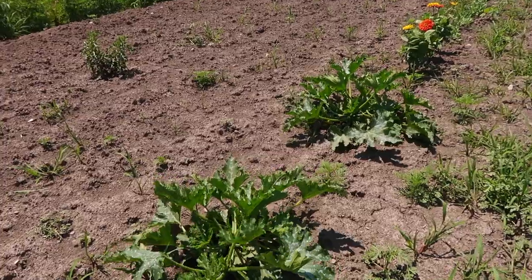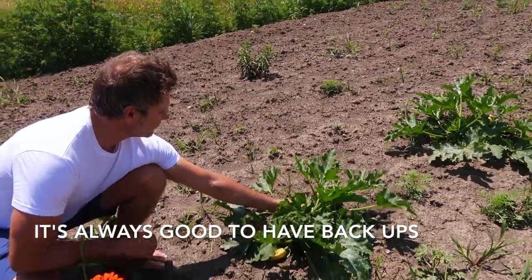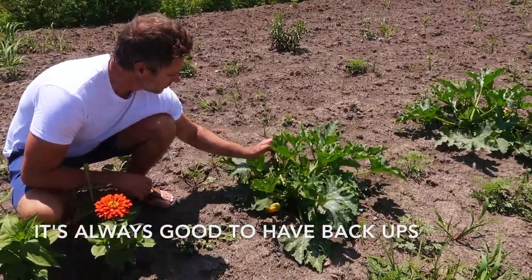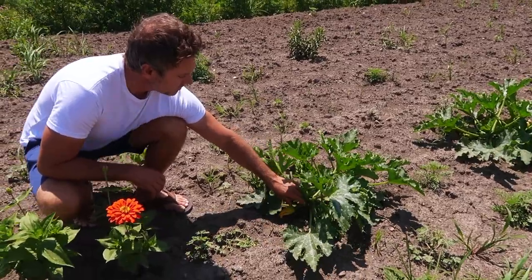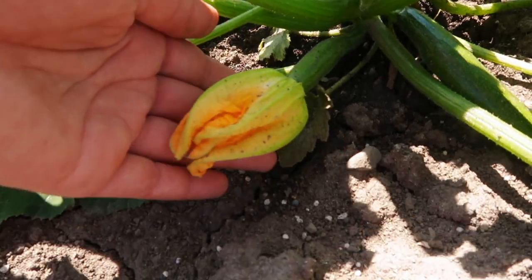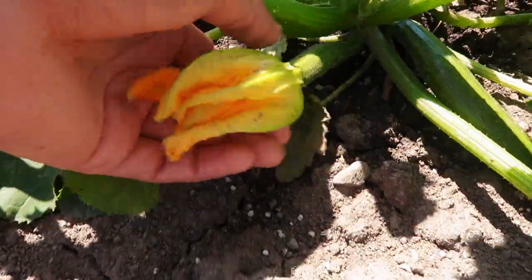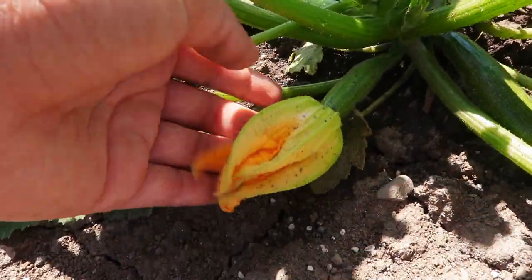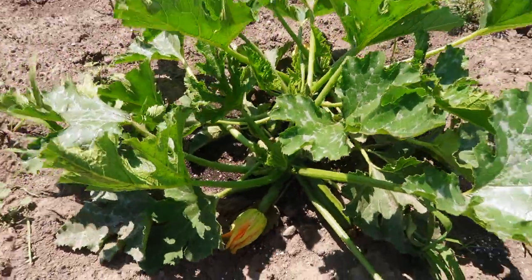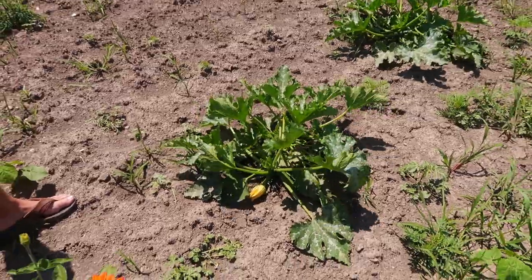Over here we have two additional zucchini plants, so if the other ones go bad we've got more. My grandma Nani, she's full blood Italian, and they always loved the zucchini flowers. These carry so many great nutrients and are really healthy for you. They used to fry them and eat them for their meals - I've never done it personally.